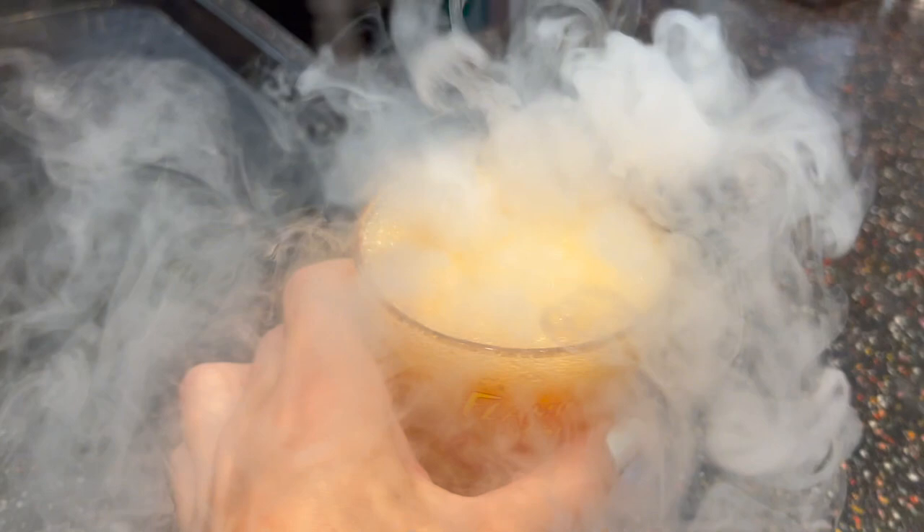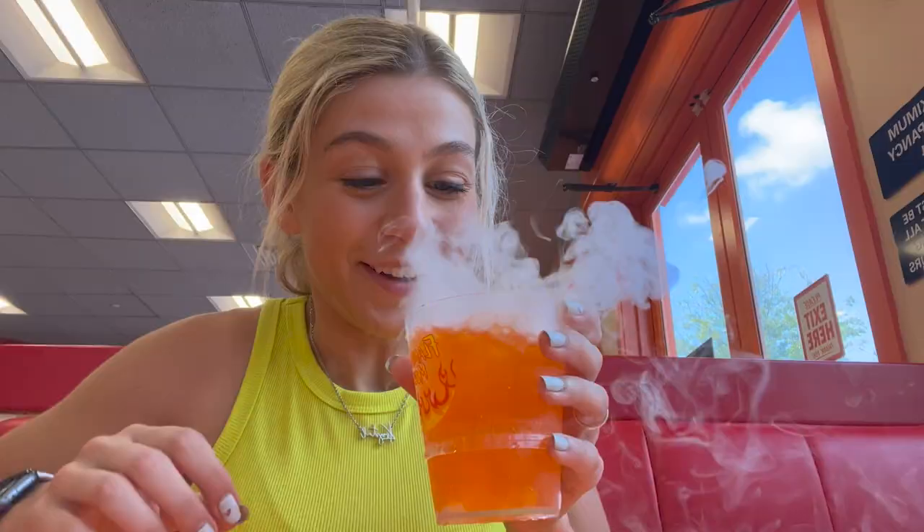The Flaming Mo is pretty cool — you get to keep the cup, which is plastic. It smells very orangey. It's like orange soda, but it smokes! I like this.